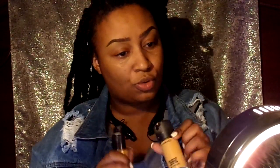Don't forget to blend. And now I'm just going to conceal my under eyes, brighten up my under eyes. I just like to have fun, so don't pay me any mind.